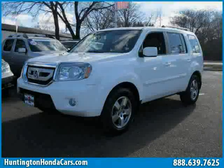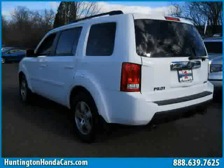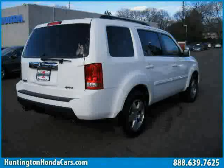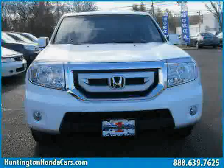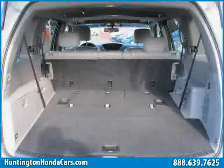This 2011 Certified Honda Pilot is equipped with leather interior, power passenger seat, cruise control, power tilt sliding sunroof, heated mirrors, rear-head airbag, four-wheel drive, traction control, air conditioning, driver and passenger side airbag, four-wheel anti-lock brakes, and side-head airbag.